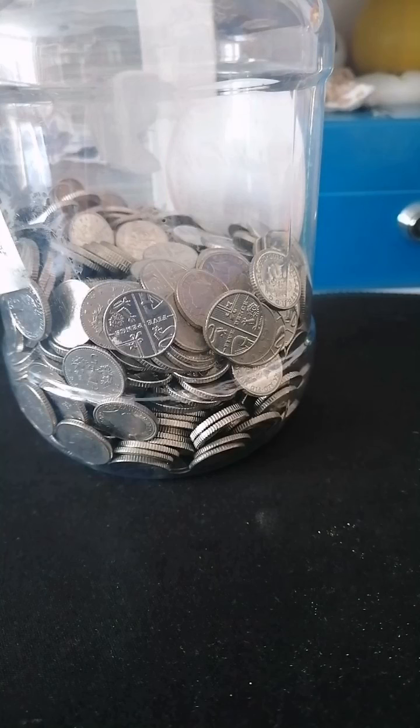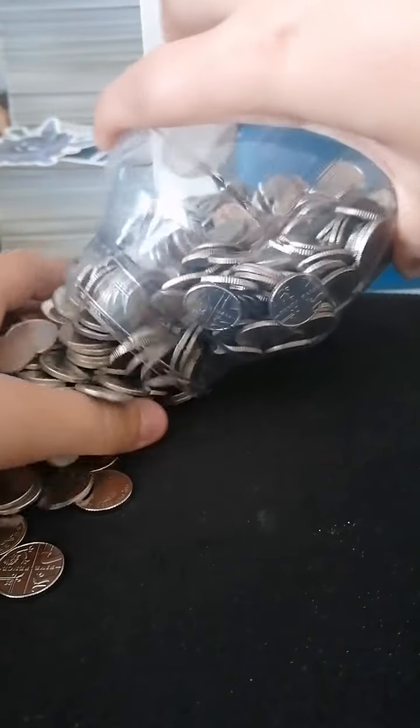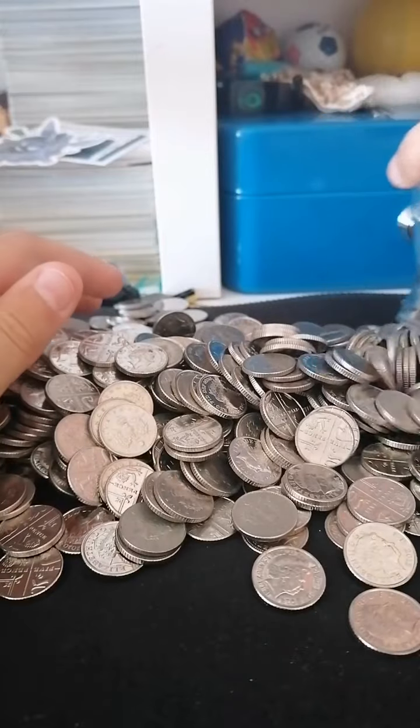I've got a coin book here where I'm keeping it in. I'm just going to be going through this entire pot here. Something tells me this is going to be quite a long video.